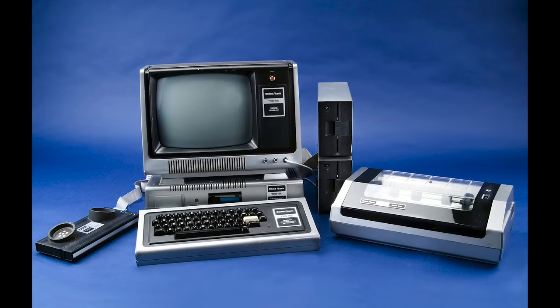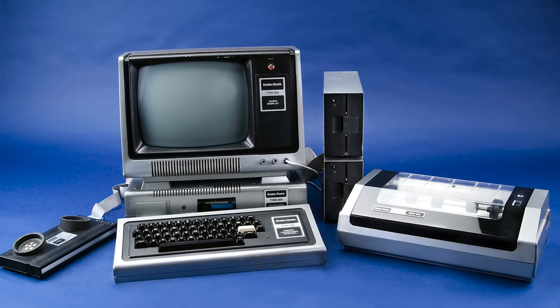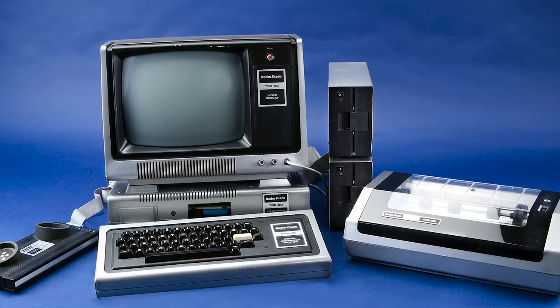The TRS-80, born from Tandy Radio Shack's ambition, transformed the company's image and positioned it as a key player in the emerging personal computer industry. Despite internal skepticism, the TRS-80's success was marked by rapid sales and a significant impact on the world of computing.